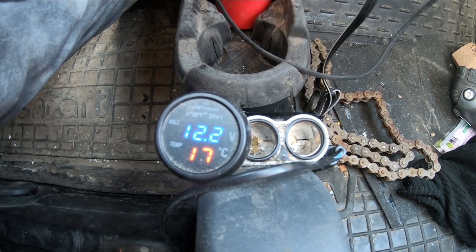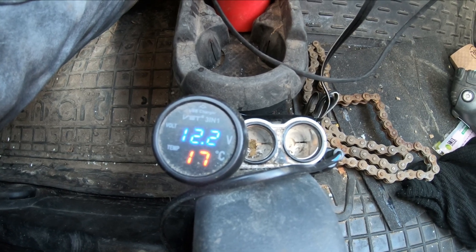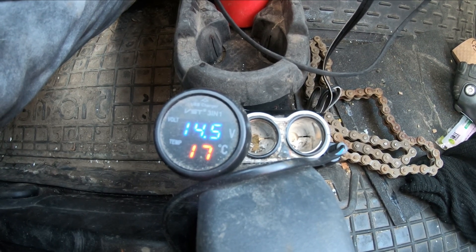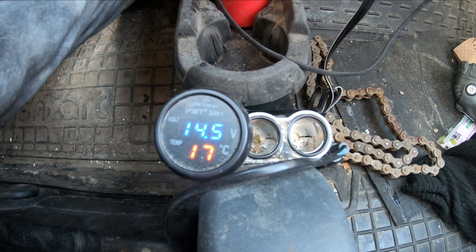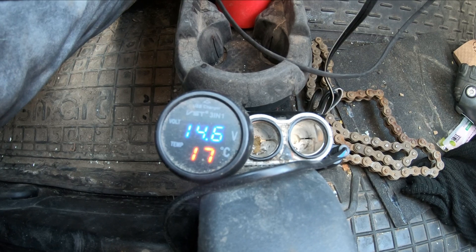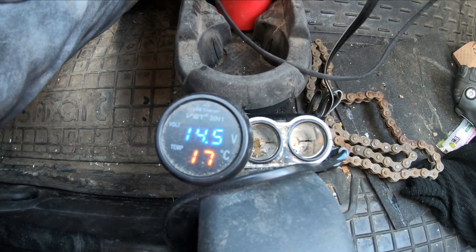On startup, wait for the alternator to kick in - usually takes a few seconds in the Smart. And now we have 14.6, 14.5 volts nominal. It'll stay like that for a fair amount of time, probably longer than it should, and that's the reason why the headlight bulbs burn out in the Smart.